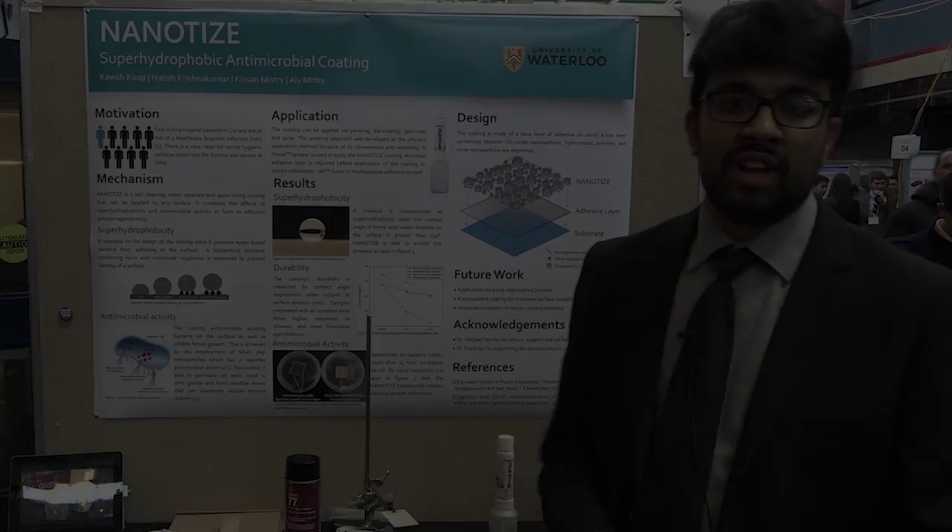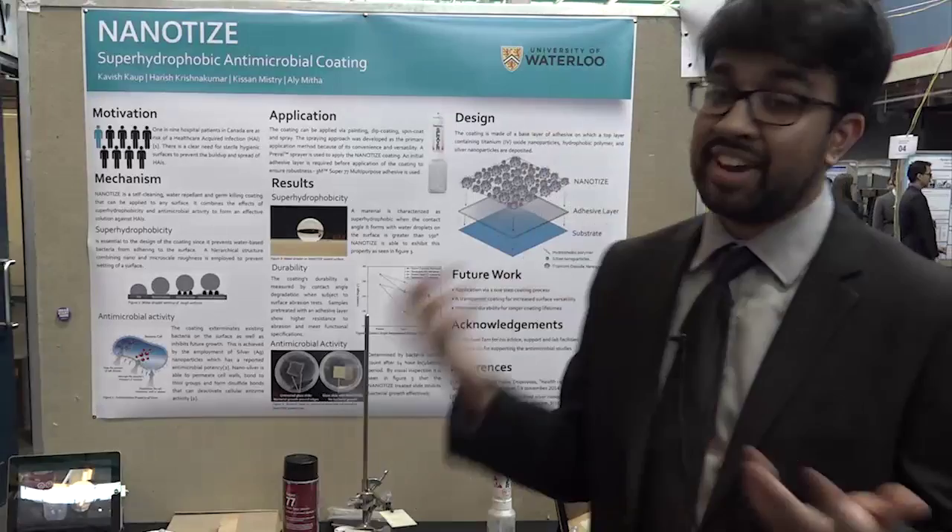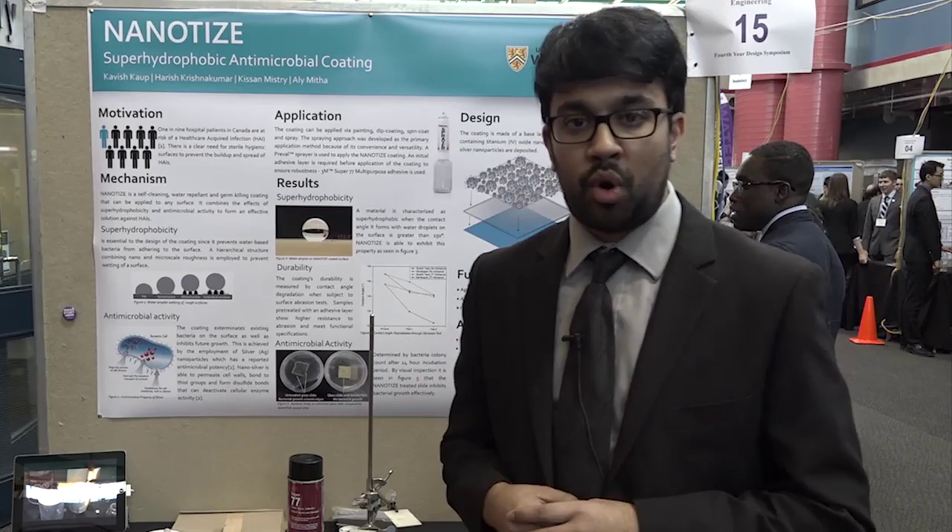Hi, we are Nanoties, and today we're going to be talking to you about a problem that's been affecting many Canadians in our country. The problem is healthcare-acquired infections.